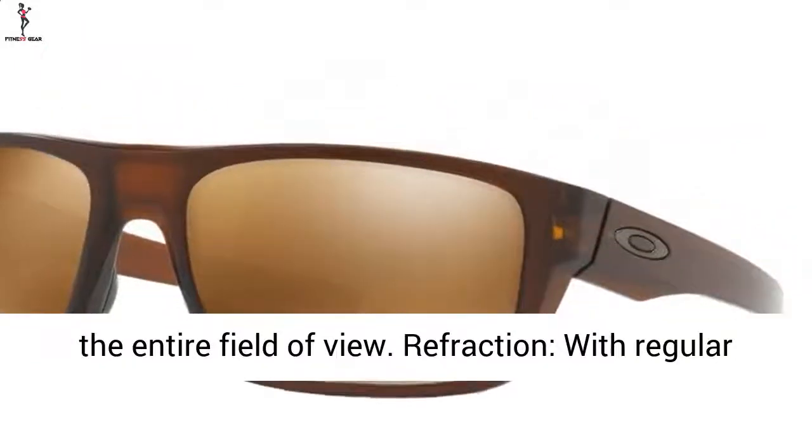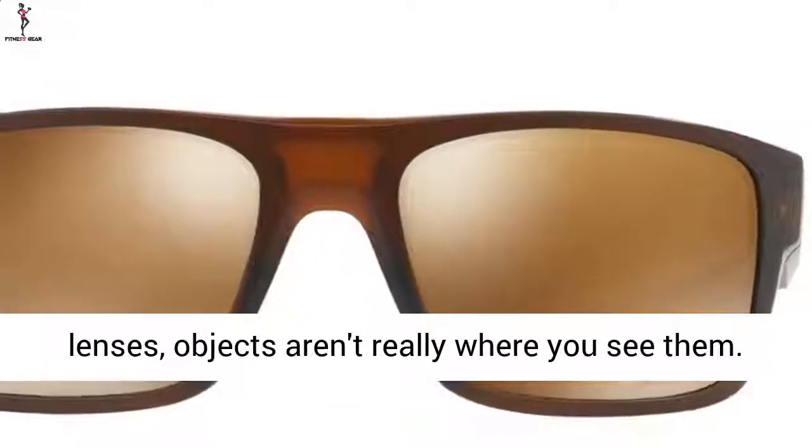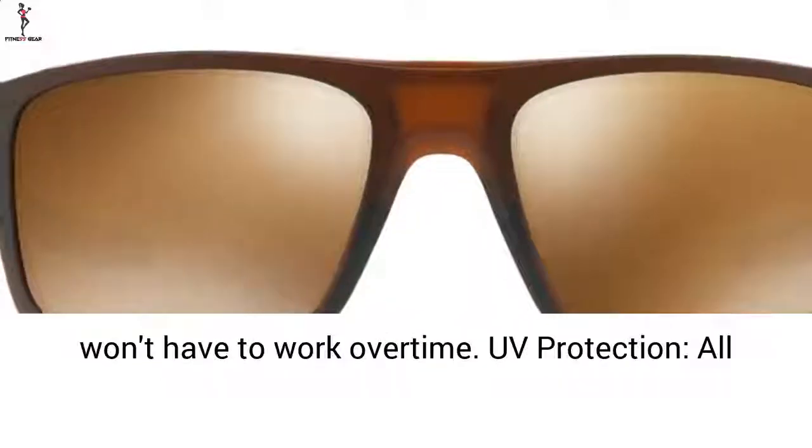For refraction, with regular lenses objects aren't really where you see them. HDO offers a truer visual image, so your brain won't have to work overtime.